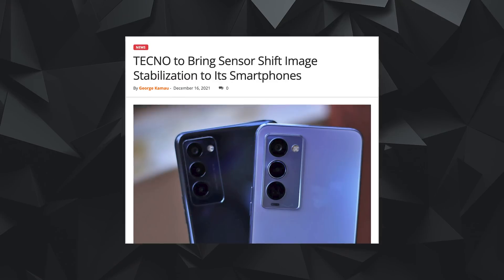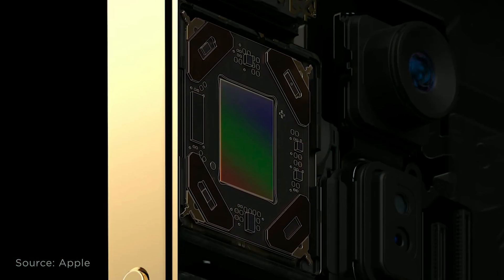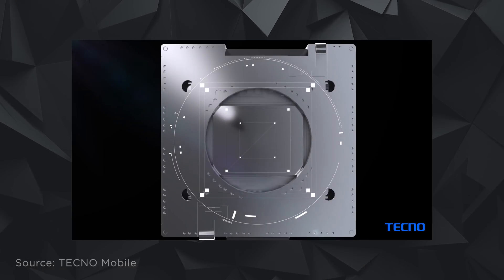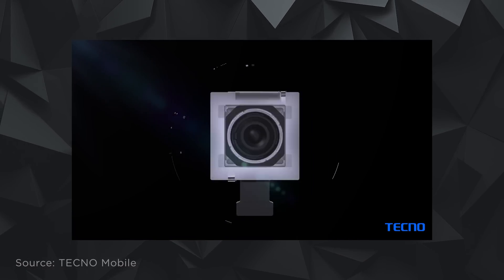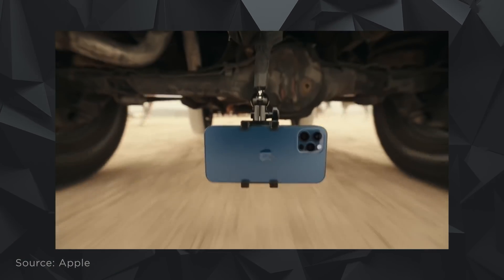Another thing Tecno is working on is an Android phone camera with sensor shift — something similar to the iPhone 12 Pro Max and iPhone 13. The idea is that the sensor moves instead of the camera lens for stability while recording video. They want to be the first Android phone to do this. Do you think Tecno will be the first to bring sensor shift to Android? Let me know in the comments.